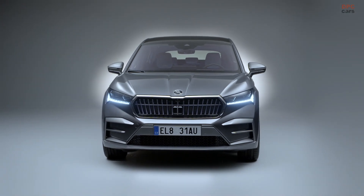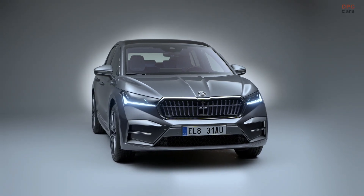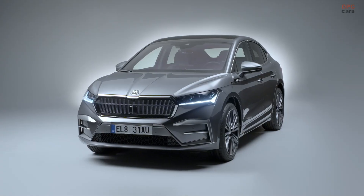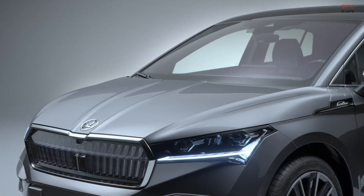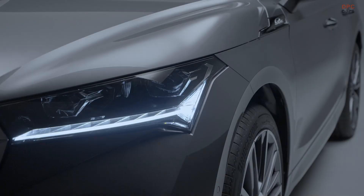In a captivating development, Skoda has presented the world with a new take on its popular Enyak and Enyak Coupe EVs — the Lauren and Clement edition. This novel variant stands out with its raft of enhancements, which range from a more potent battery and swifter recharging periods to preheating functionality for the battery and the implementation of the brand's cutting-edge vehicle software.